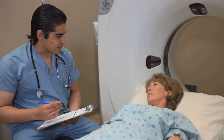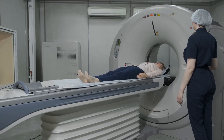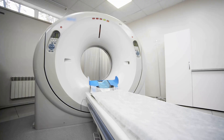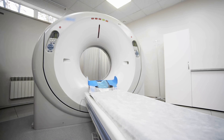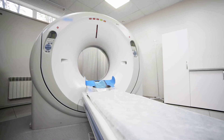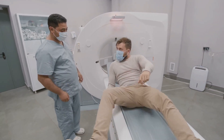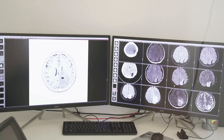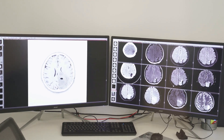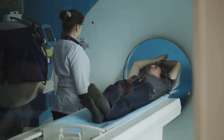Once the waiting period concludes, the imaging phase begins. The patient is escorted to the nuclear medicine imaging room and lies down on a special imaging table, which is part of a gamma camera system, commonly using single-photon emission computed tomography, SPECT. The gamma camera detects the radiation emitted by the radiotracer, creating images of heart blood flow. During a SPECT scan, the camera heads rotate around the patient's chest, capturing data from different angles. The patient must remain still to avoid blurring the images.